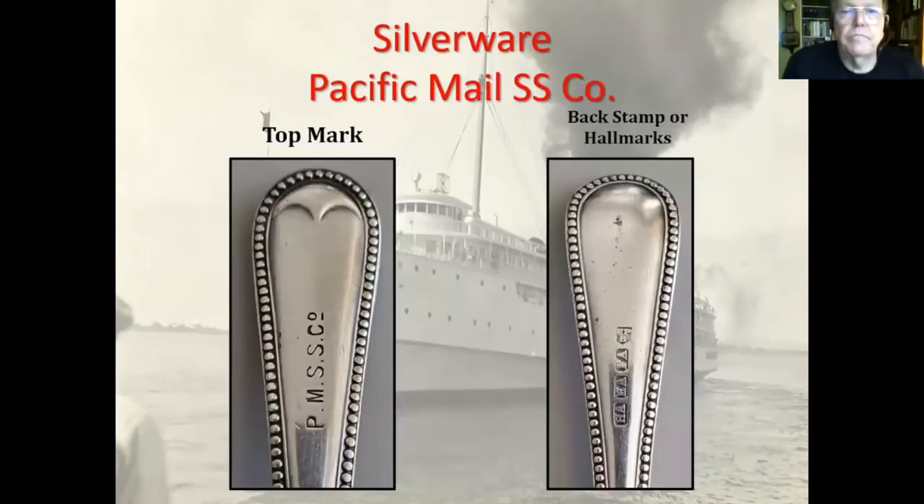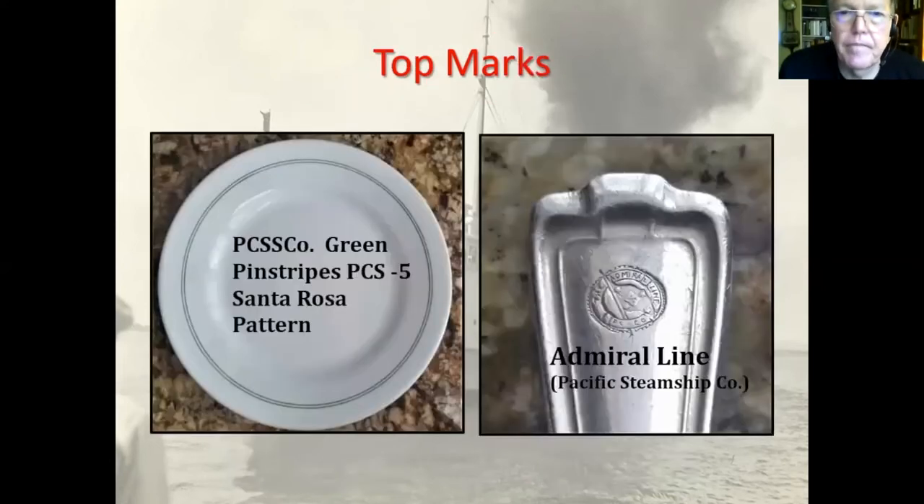There's some silverware — this is the Pacific Mail Steamship Company silverware. These date from before 1925; I'm not sure exactly when, but they're in excellent condition. Somebody had them on eBay and I bought four of them. On the right you can see a little flaw at the top of the picture, but those are hallmarks on the back stamp or bottom side of these forks.